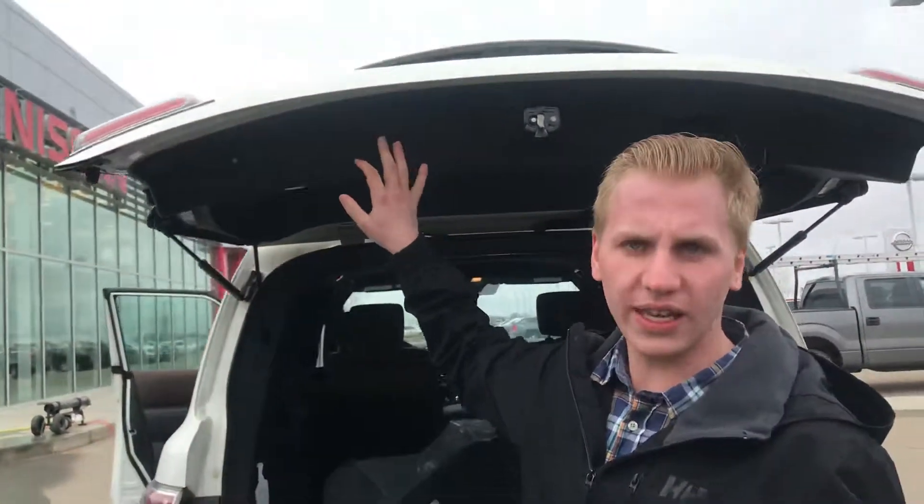But anyways, Rocky, let me know what your thoughts are on this one. You can give me a call here at the store at 780-769-0060.